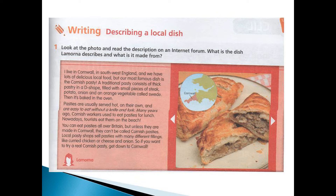Before writing, look at the photo and read the description on an internet forum. What is the dish Larmona describes and what is it made from? Answer the questions.